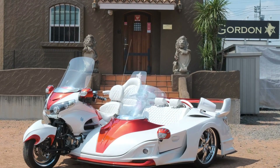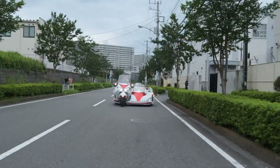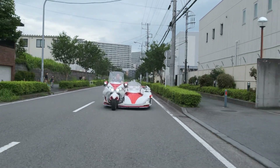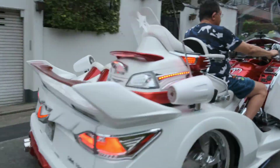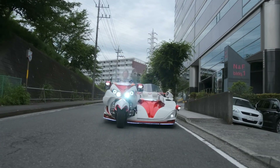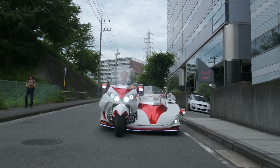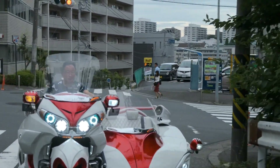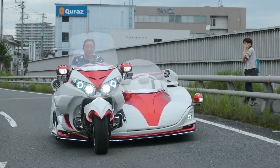The Gordon GL 1800 offers extensive customization options, allowing owners to personalize their trike with 20-inch custom wheels, quad-piped mufflers, LED lighting, and upgraded stereo systems. Its distinctive widebody fender extensions and delta-wing design, paired with 18-inch work wheels, make it a striking presence on the road.